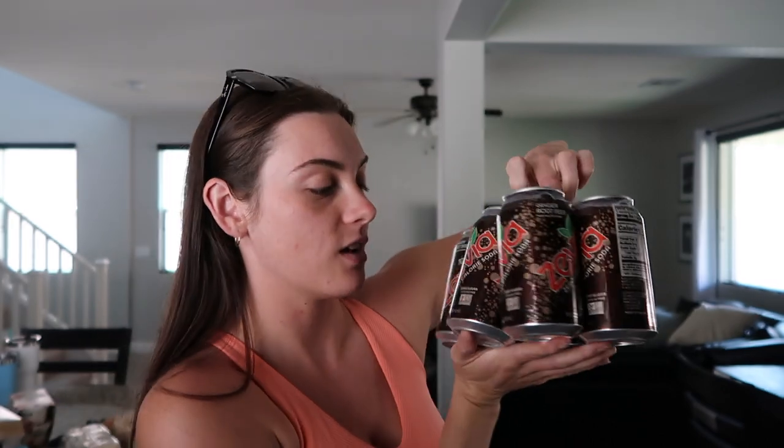Zachary got his Chobani strawberry Greek yogurt. I picked up two of these six-packs of the Zevia ginger root beer. This is probably our favorite soda — we have one almost every night together when we sit down to watch a show, and they were on mega sale so that's why I picked them up.